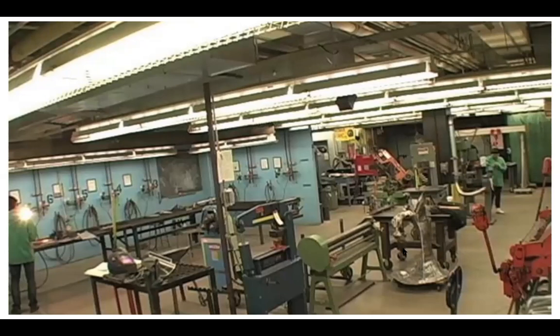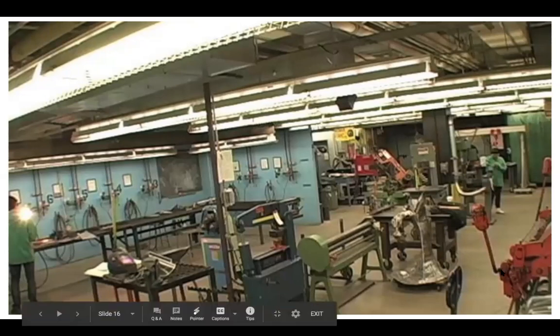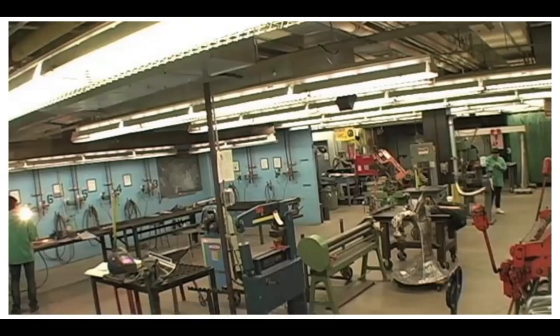We also have a plasma cutter in this space, which works very similarly to a laser cutter but can handle materials such as steel and copper. The space also includes lots of other machinery for cutting and manipulating metal in different ways. All students on campus can use this space — you just need to be authorized.